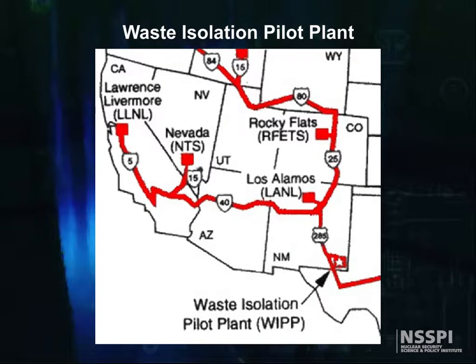As you can see from the map here, this low-level transuranic waste is shipped from Hanford, Washington; Idaho National Labs; Rocky Flats; Los Alamos; Lawrence Livermore; and the Nevada National Test Site to the Waste Isolation Pilot Plant for disposal.